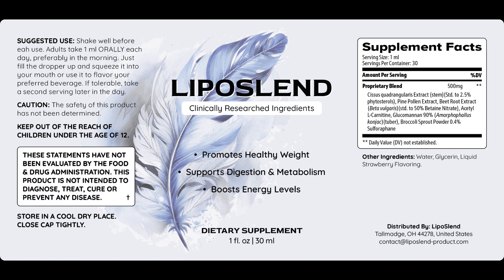You can see the initial results in the first month. Also important for you to know: Liposlind has no side effects, as it is natural.